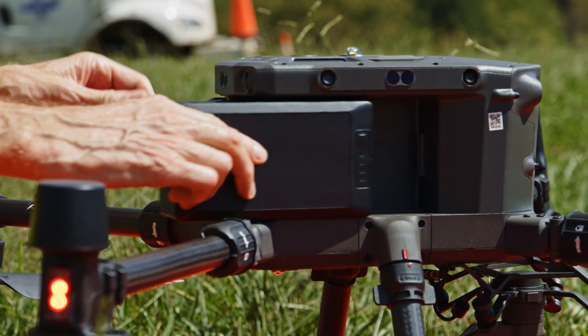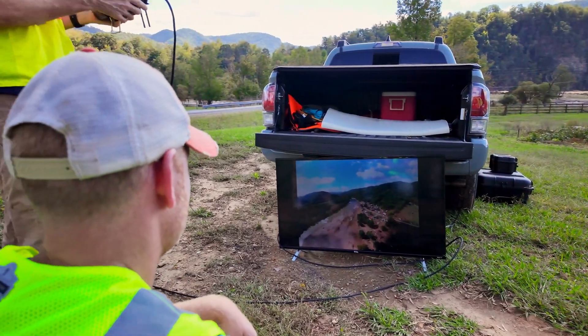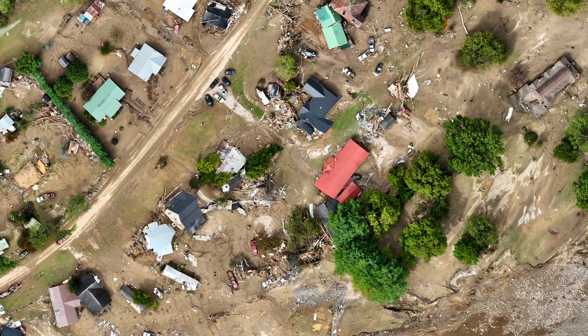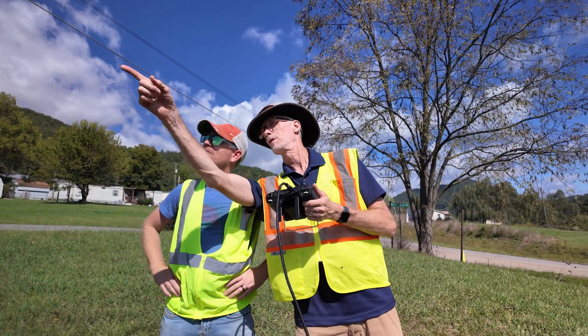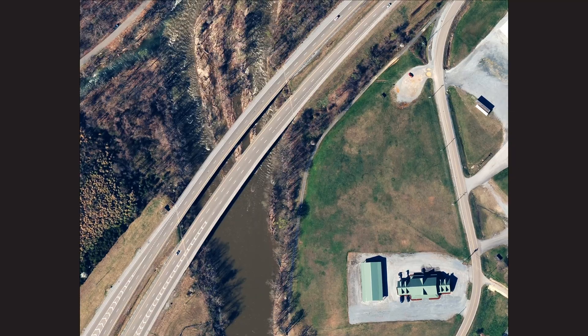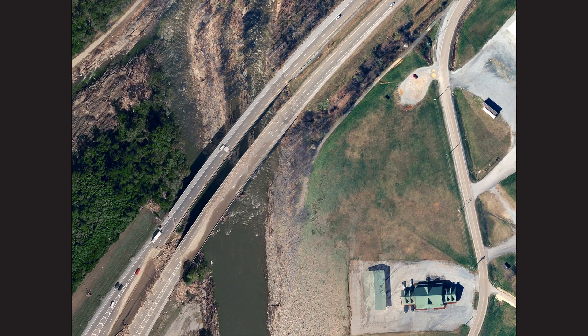There have been so many technological advances over the past five to ten years that have made collecting data like that easier and safer too. You don't have to go into the major damage area — you can be at a distance. Our drone operators can be safe while collecting instant damage assessment imagery.